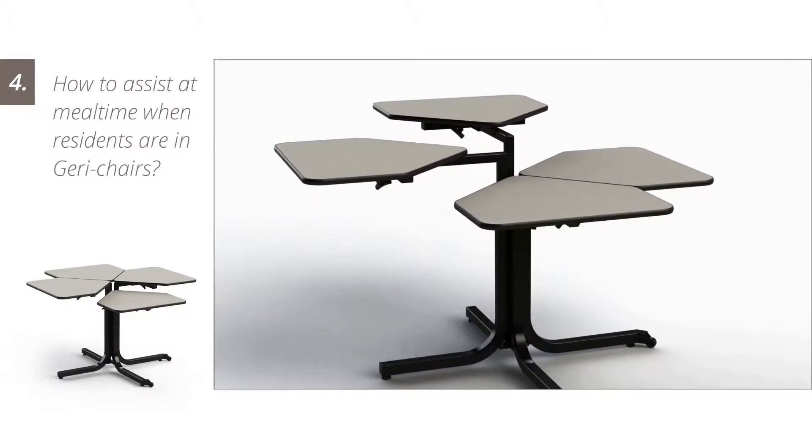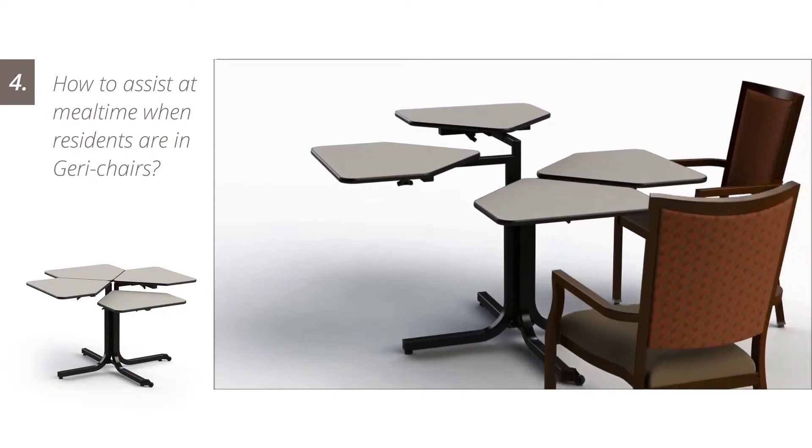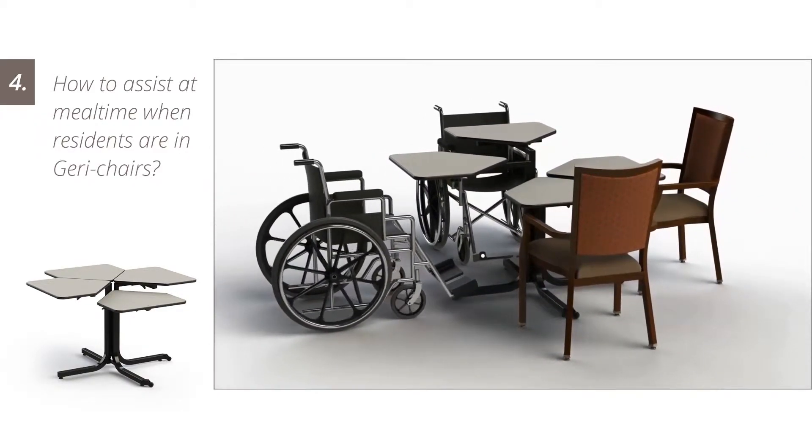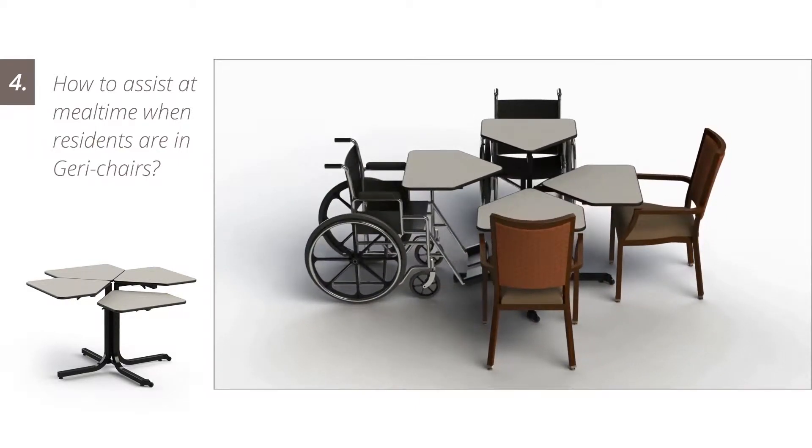Residents confined to Jerry chairs require more personalized care. Residents are more apt to feed themselves, as the tops of each butterfly table can be individually positioned.